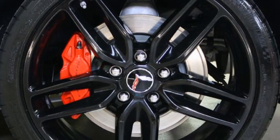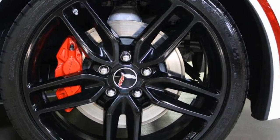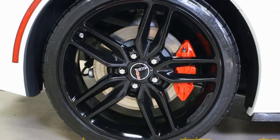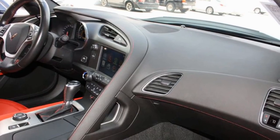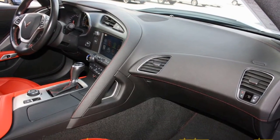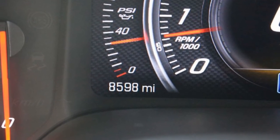You can see the gorgeous wheels. This car has a Z51 package and has the red calipers. It does have navigation and multi-mode exhaust as well, remote start and the Bluetooth 2 package.